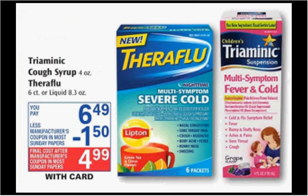Theraflu is on sale for $6.49. There's a $1.50-off coupon in your SmartSource of today that you can stack with a $2-off Rite Aid store coupon found at Facebook.com, and get it for $3.